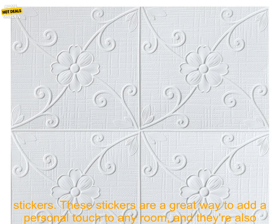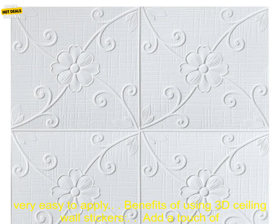If you're looking for a unique and stylish way to add a touch of personality to your home decor, then you should definitely consider using 3D Ceiling Wall Stickers. These stickers are a great way to add a personal touch to any room, and they're also very easy to apply.